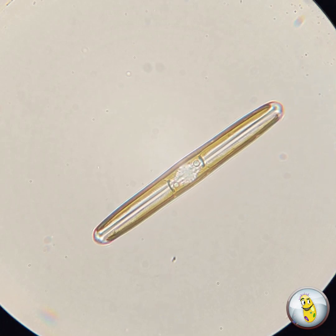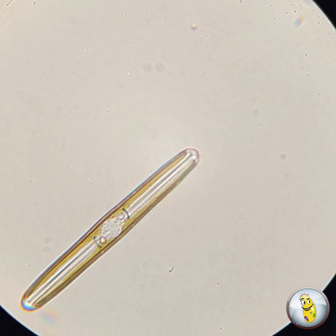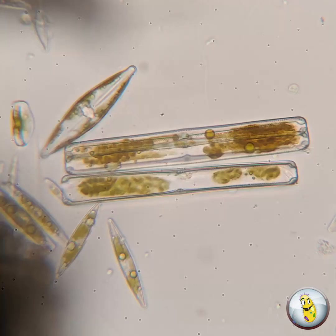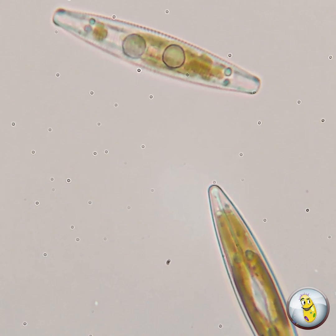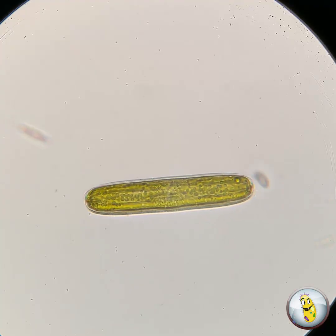Something else you're going to notice in this video is that many of these diatoms are moving. You see other microorganisms move around using tiny hairs called cilia or flagella. Or, like amoeba, they may drag themselves around using a pseudopod or false foot. But diatoms don't have any of those.